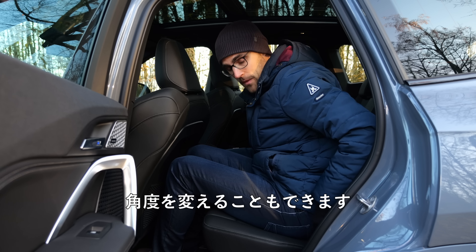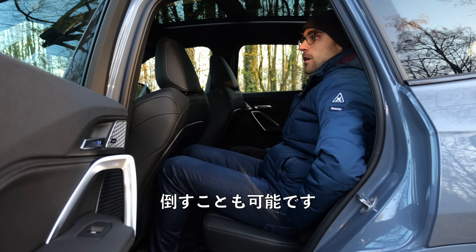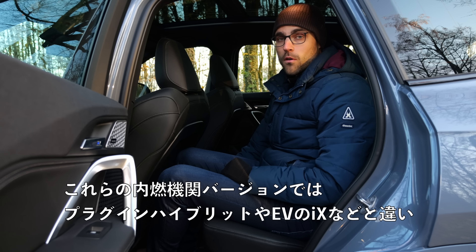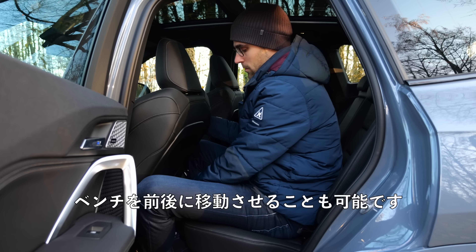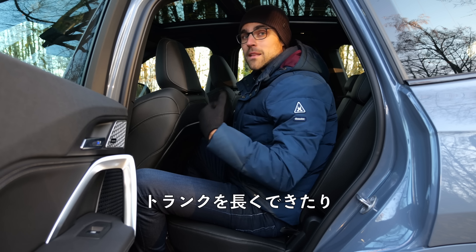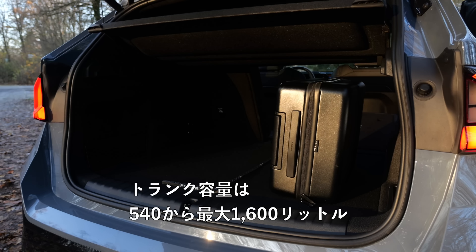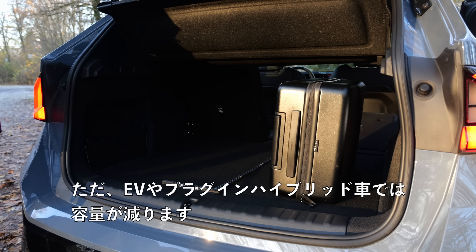You can also adjust the seat back angle — more upright or reclined further back. In the combustion engine versions — not available for the PHEV or EV iX1 — you can also slide the bench forward and back, which can make the trunk longer. The trunk holds 540 up to 1,600 liters — 50 liters more than before. However, you lose some of that space with the EV or plug-in hybrid version.